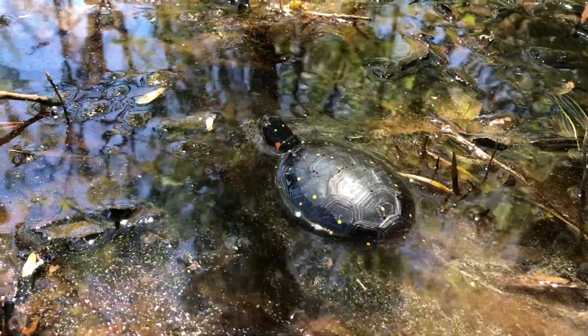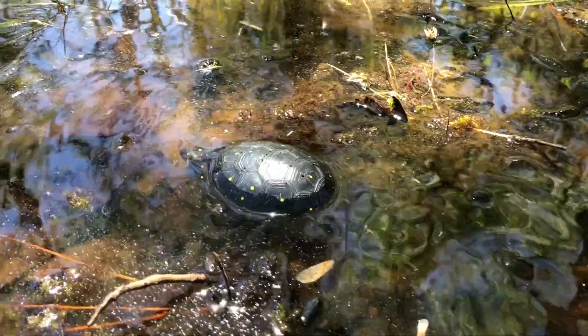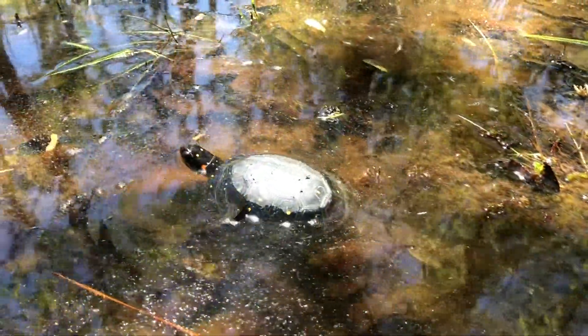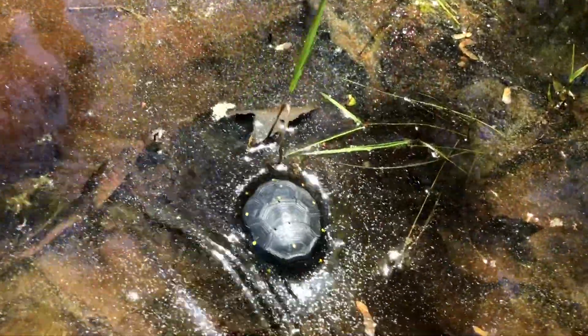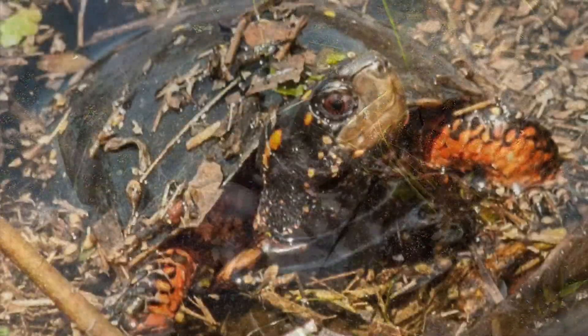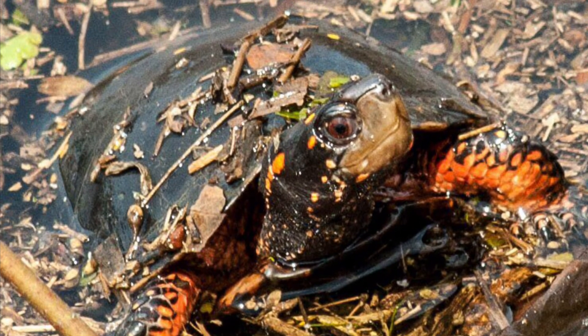Spotted turtles are omnivores, feeding on a variety of plants and invertebrates including insects, worms, slugs, snails, crayfish, spiders, and millipedes. The maximum lifespan of adults is at least 40 years, and research suggests that they may live as long as 110 years.